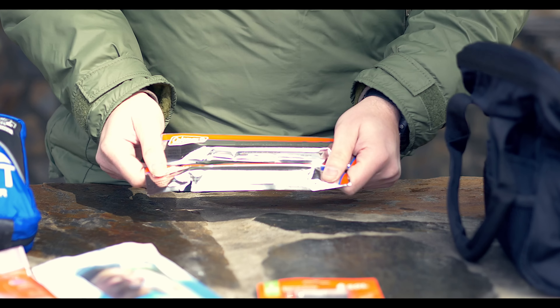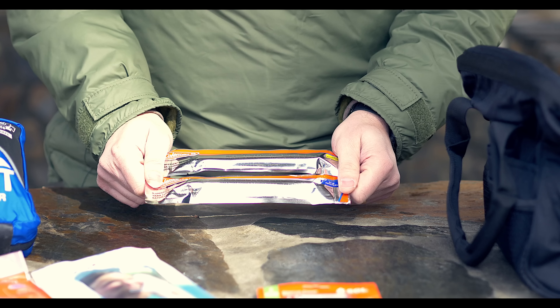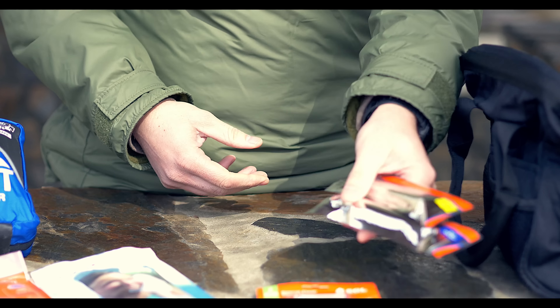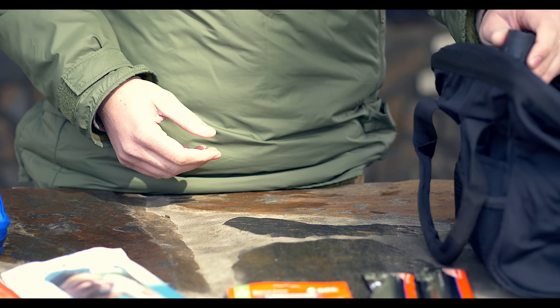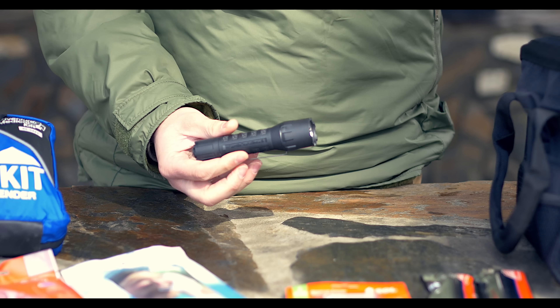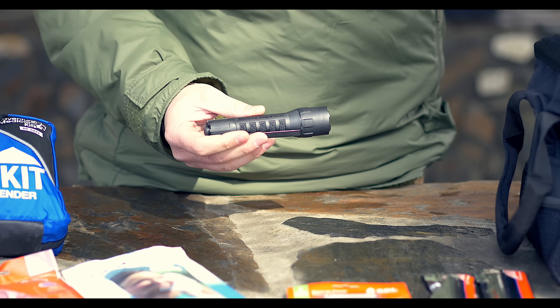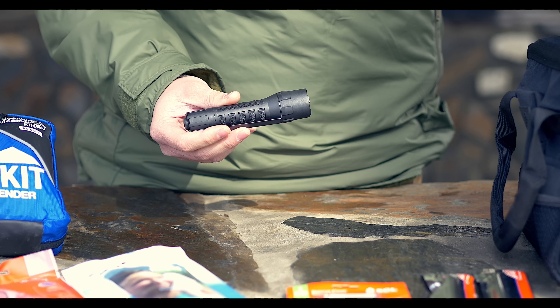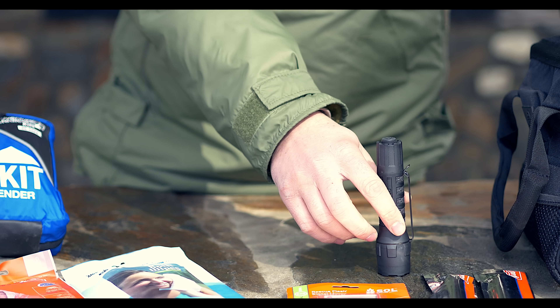You get a few Coleman chem lights — this one has blue and yellow, so you get two different colors. You also get a Streamlight PolyTac — a very, very good flashlight. It has a lot of different modes and is handy to have in your vehicle.